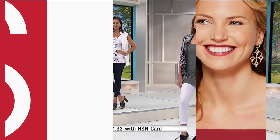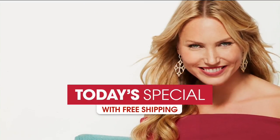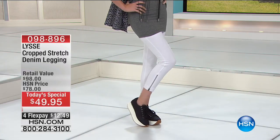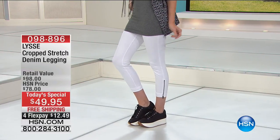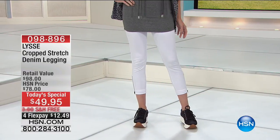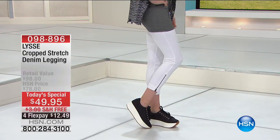I want to let you know about our Today's Special — $2,800 gone. Thank you so much for your calls and orders — they are awesome. The perfect cropped stretch cotton twill denim legging from Lisse at half price compared to what you'd spend in retail. Do it today.